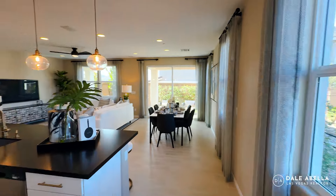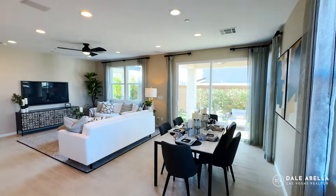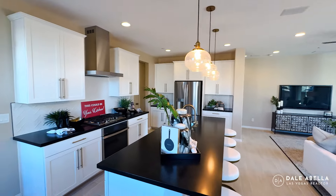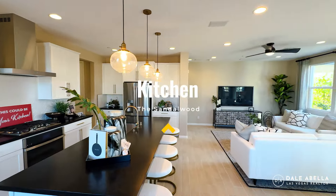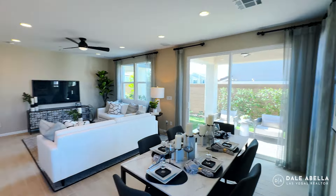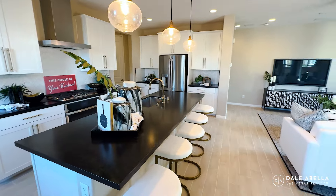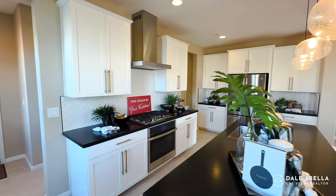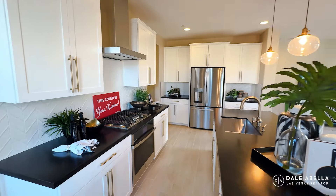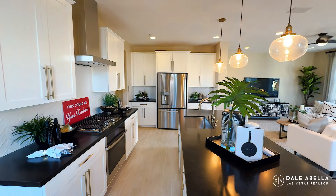When it comes to model homes, many communities have models with twice the upgrades of a normal home. Here, what you're looking at will be very similar to what you can expect in a spec home. What's going to differ is the colors, countertop material, and flooring. But the spec homes here are putting in quartz countertops, full-size cabinets, and backsplash. You won't have carpet in the main living area — only in the bedrooms, stairs, and upstairs.